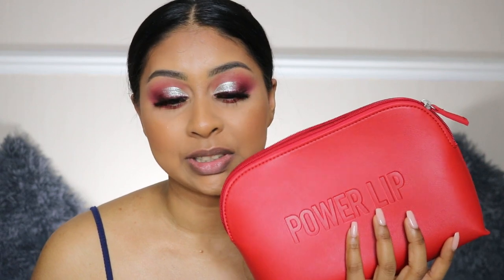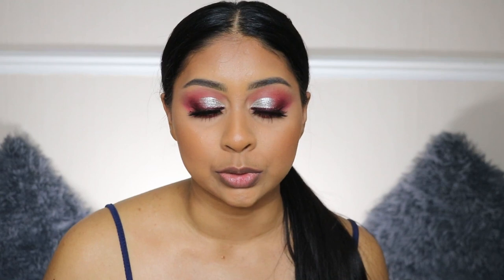Hey guys, welcome back to a new video! Today we're going to be trying out the new Huda Beauty Power Bullet lipsticks — she's come out with new shades and we're just going to swatch them. You guys loved when I did the initial swatch video on the original shades. The formula, if you don't already know, is bomb.com — it's so beautiful.